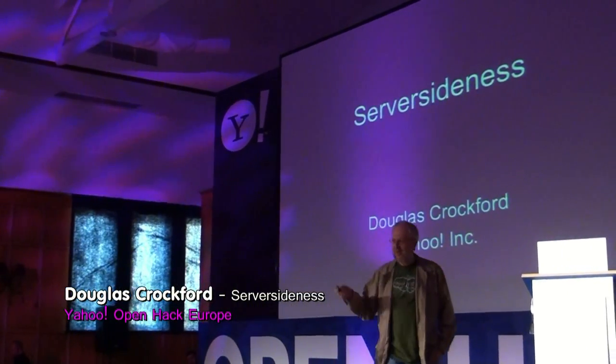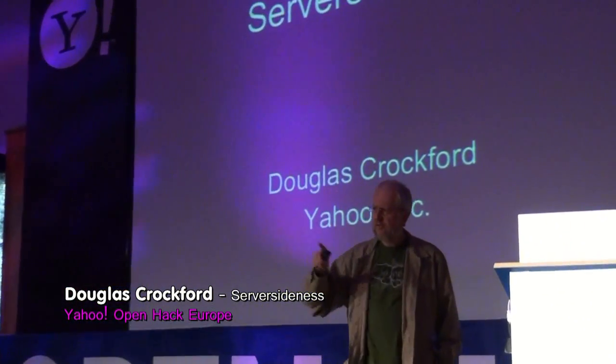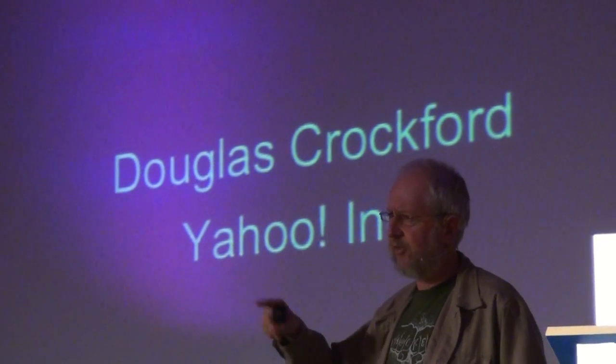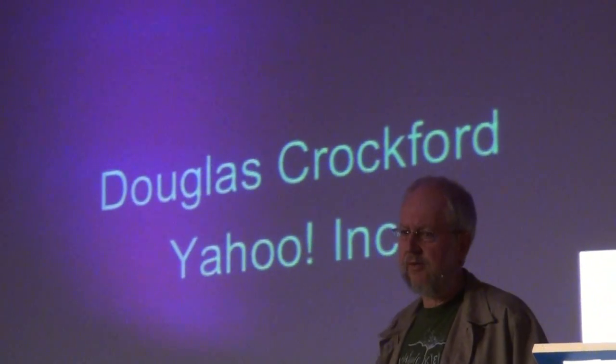Good evening. I'm Ben Rocker. I'm going to talk about JavaScript on the server side. Six years ago, there was a big change in the way we thought about JavaScript when the AJAX revolution started. And we're now starting to see a similar change in the role of JavaScript, putting it back on the server.